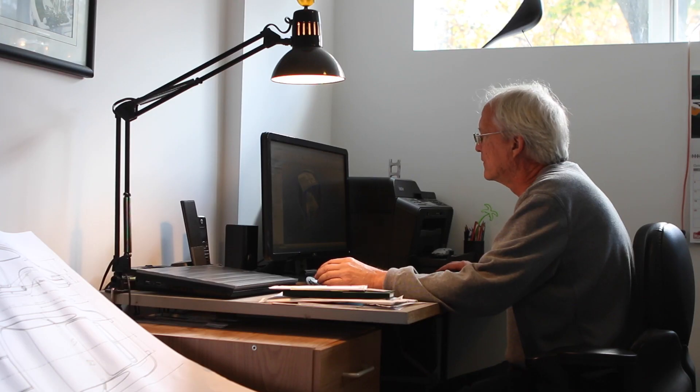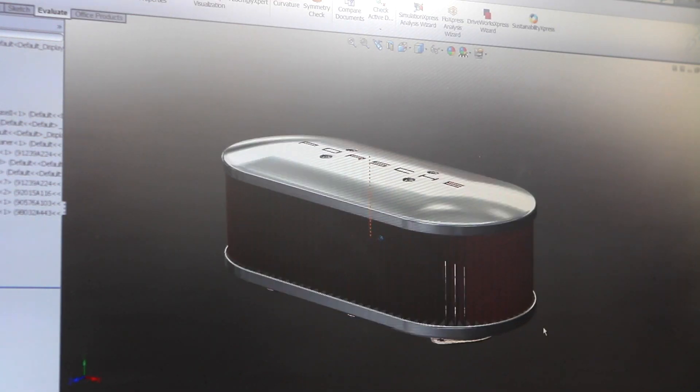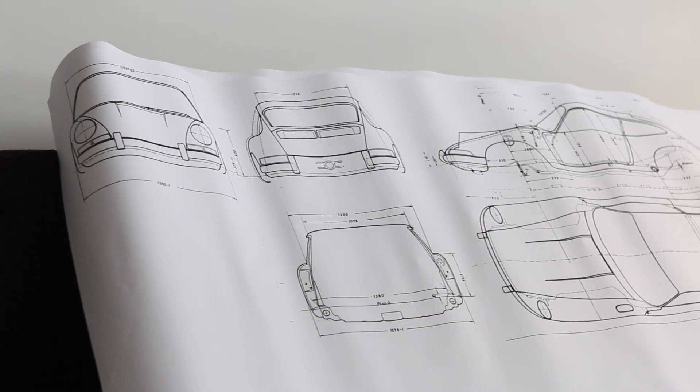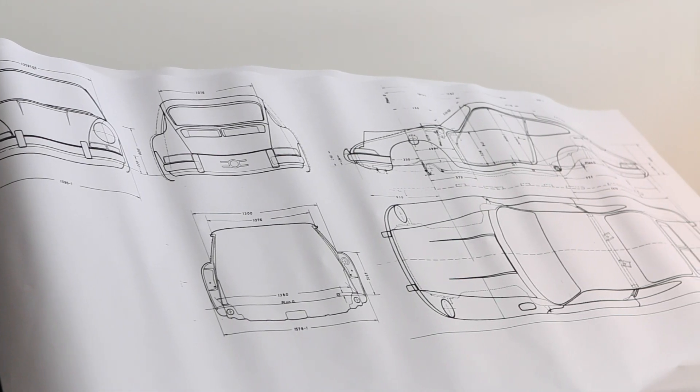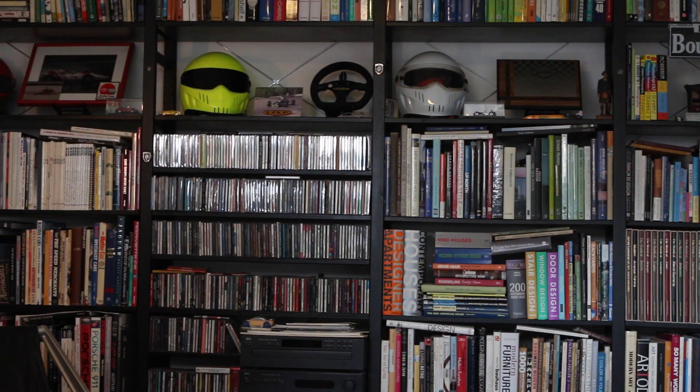I'm a mechanical designer. At work, I look at new technology and new manufacturing techniques. And then at home, I like to look at more of the old school stuff — from my drafting board to the computer, solid modeling of the parts to freehand sketches. Still can't sketch worth a damn.